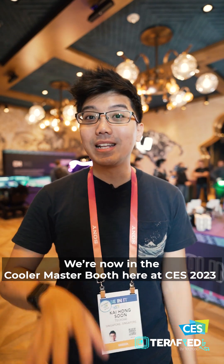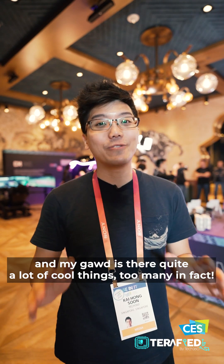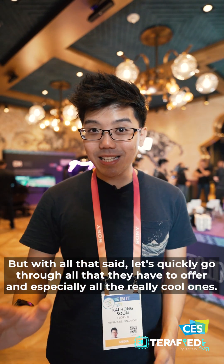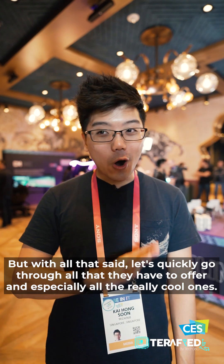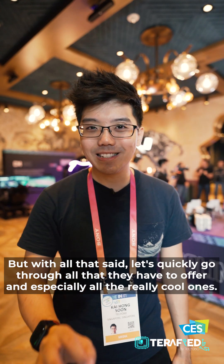We're here at the Cooler Master booth at CES 2023, and my god, there is quite a lot of cool things here — too many, in fact. But with all that said, let's quickly go through all that they have to offer, and especially all the really cool ones.